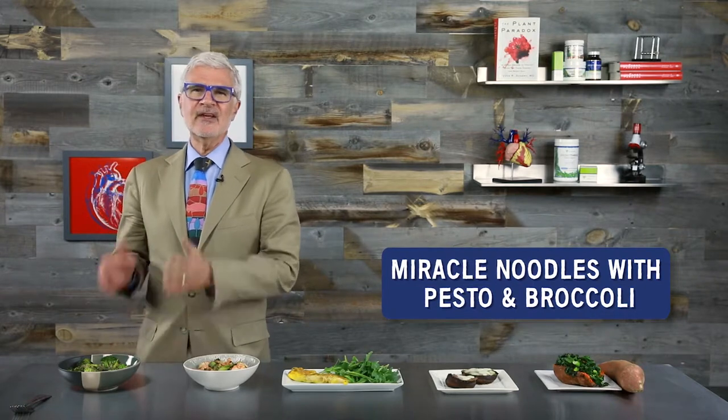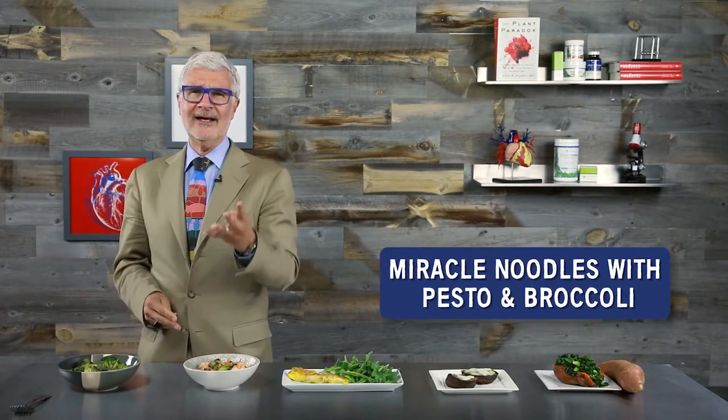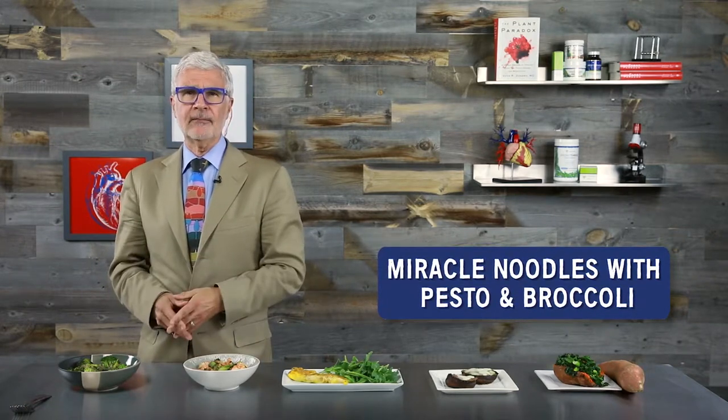Miracle noodles with pesto and broccoli. This one's got just four ingredients, but that doesn't mean it's boring — in fact, it's big on health and flavor. All you need is some olive oil, broccoli florets, miracle noodles, and basil pesto. When combined, you've got a filling meal loaded with some of the healthiest ingredients in the world.